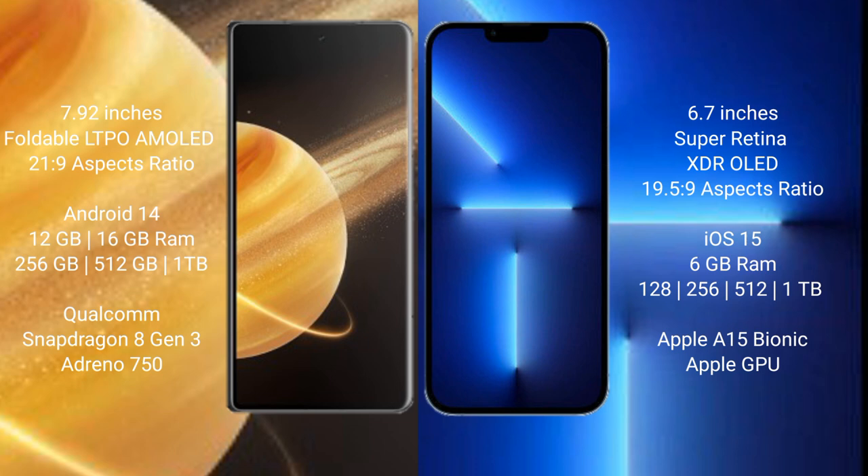The Honor Magic V3 runs on the Android 14 operating system, while the iPhone 13 Pro Max runs on iOS 15. The Honor Magic V3 comes with 12GB or 16GB of RAM and 256GB, 512GB, or 1TB of internal storage, powered by the Qualcomm Snapdragon 8 Gen 3 processor with Adreno 750 GPU.